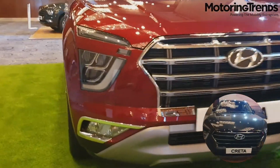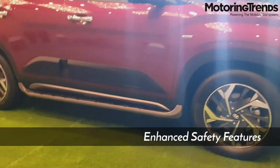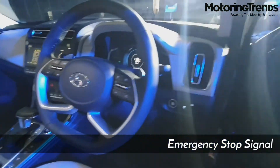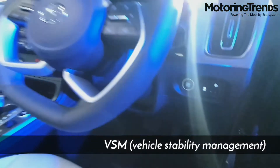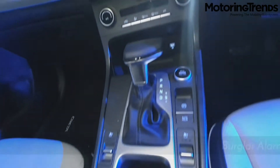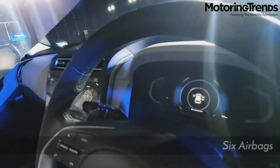The 2020 Hyundai Creta is also a secure SUV, coming with standard safety features like dual airbags, ABS with EBD, rear parking sensors, driver and passenger seatbelt reminder, and emergency stop signal. The higher trims get ESC (electronic stability control), VSM (vehicle stability management), hill start assist, rear camera with steering-adaptive parking guidelines, and a burglar alarm. The top variant is equipped with as many as six airbags.